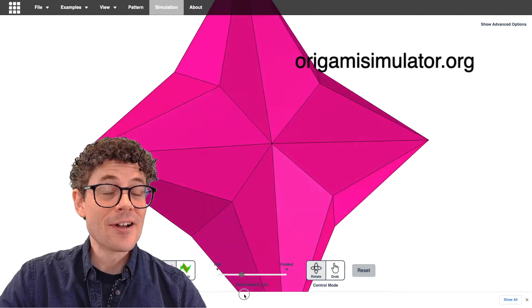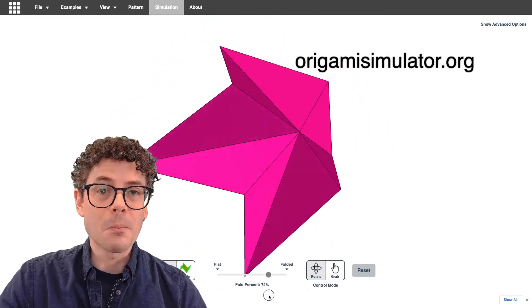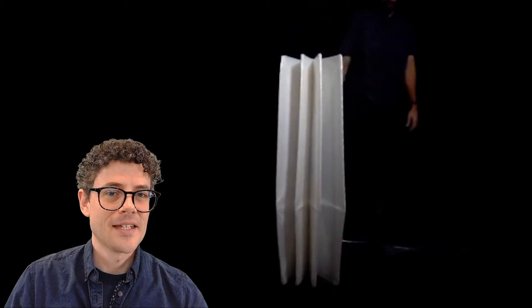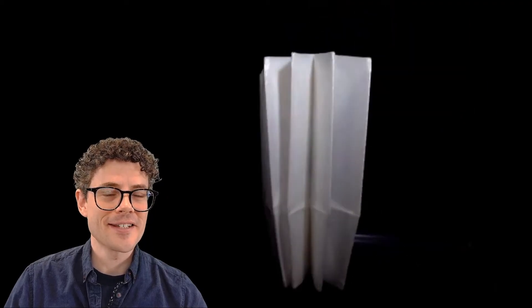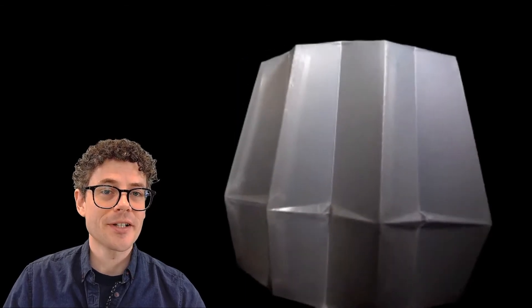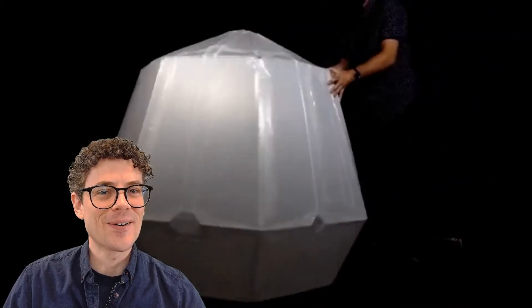Did you know there is free technology available to you on the web for modeling and simulating origami crease patterns? Engineers at Harvard University have been working on designing portable, easy-to-install emergency shelters using, you guessed it, origami.